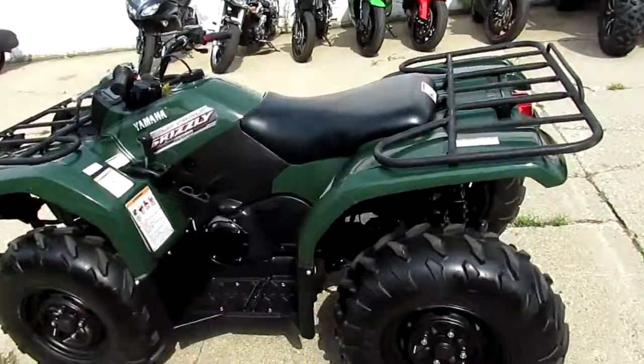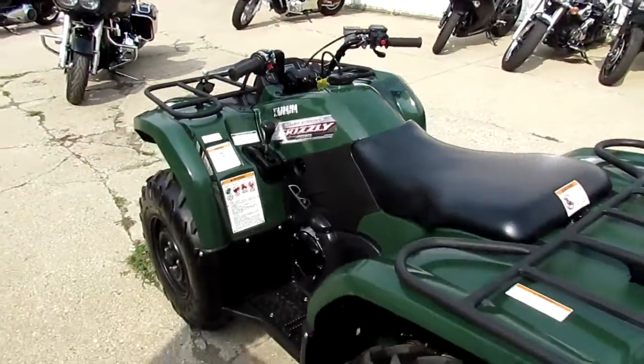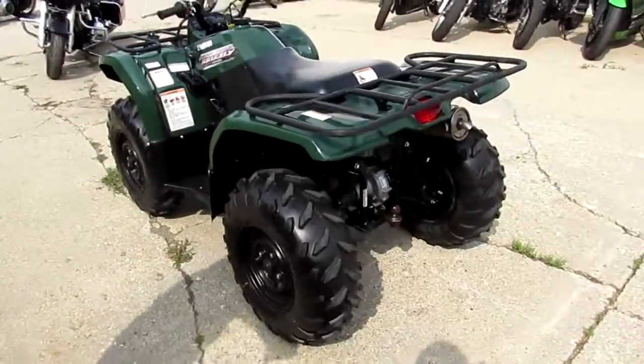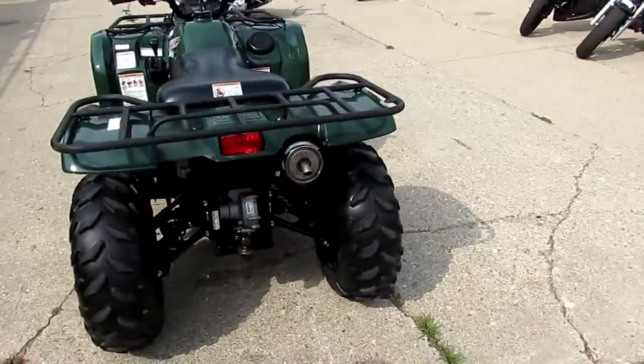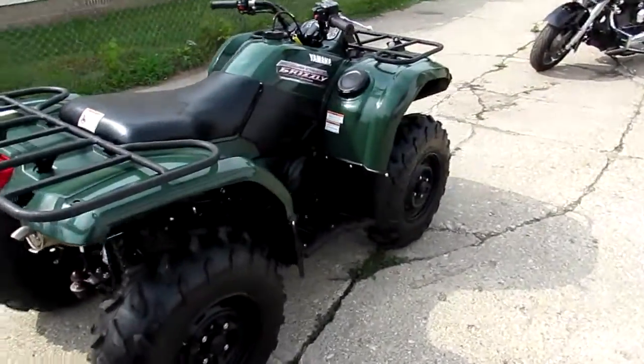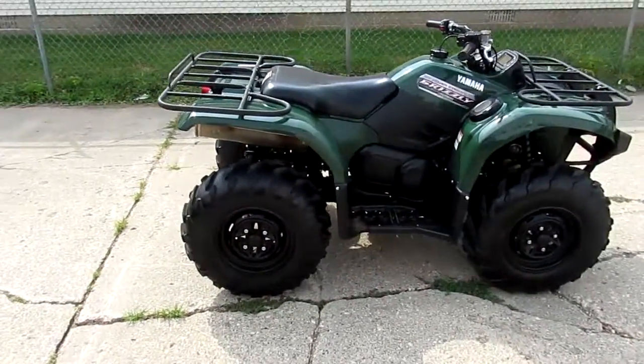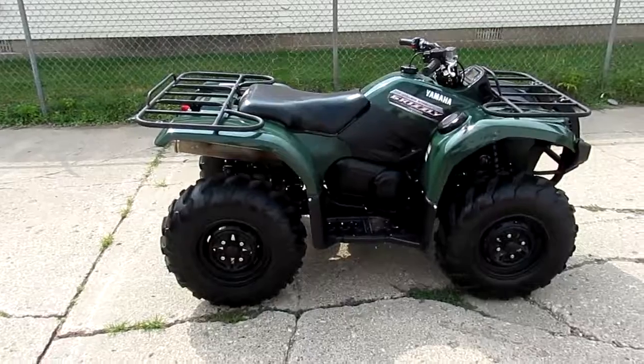As you can see the plastic is super clean. This is one good looking Grizzly 450. Runs strong, needs nothing — electric start, reverse, four wheel drive, automatic transmission, power steering, low and high gear. This thing's got it all. Won't be any disappointments. It's a great Yamaha Grizzly 450 for $5,900.